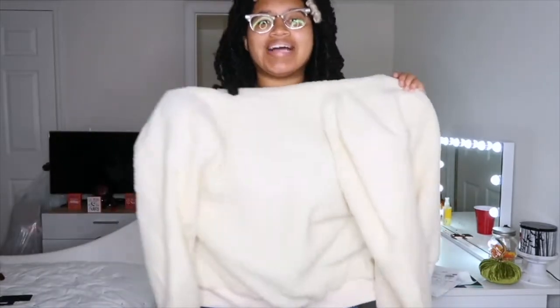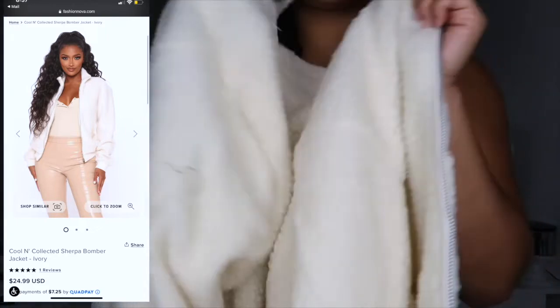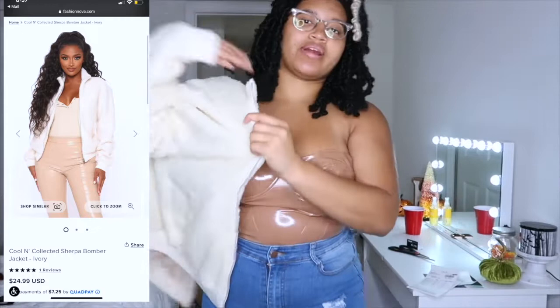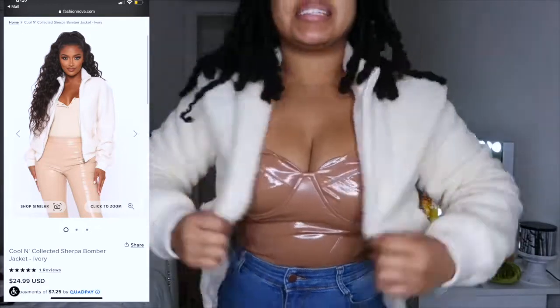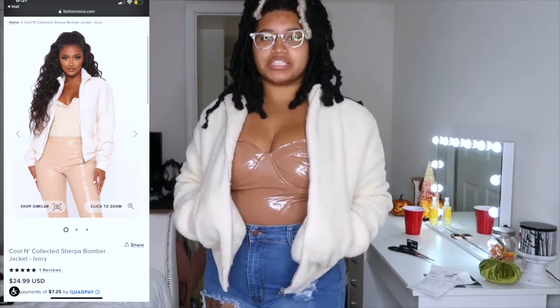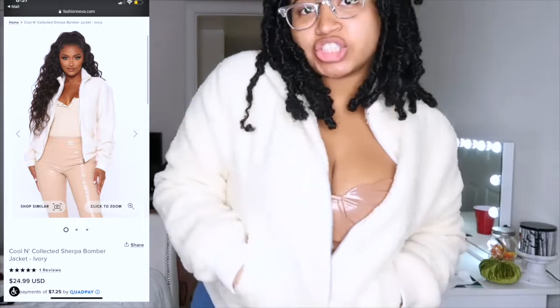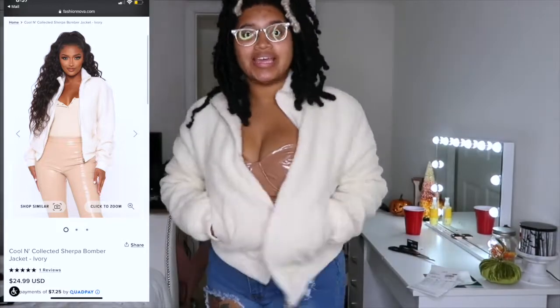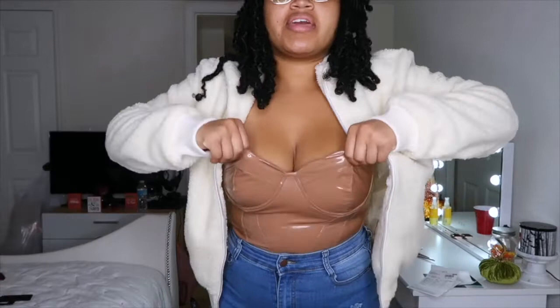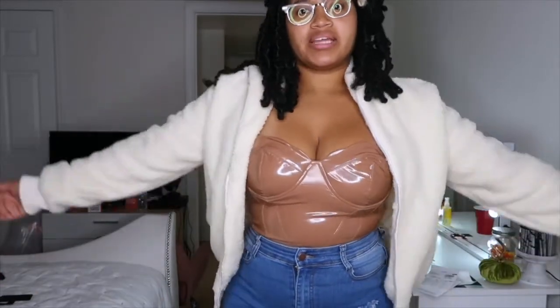The last item is this cute sherpa jacket — let me let it focus so you can see. I'm putting it on now. Tell me this is not cute — it has pockets, it's a sherpa bomber jacket. This is something you can layer when it gets chilly or windy at night. The only thing is it's strapless so you gotta be careful because it might fall down a little bit.